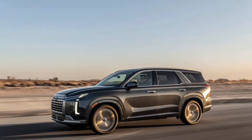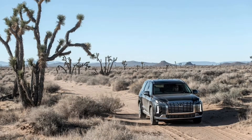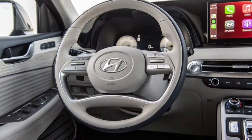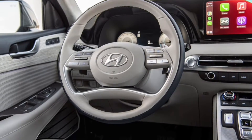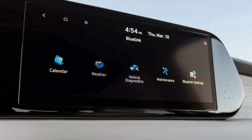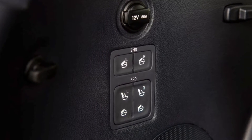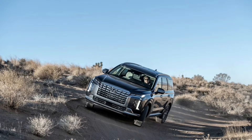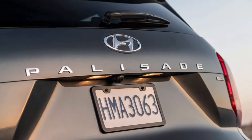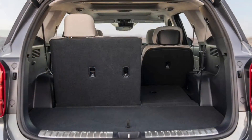The 2023 Hyundai Palisade refresh rolls into New York with new looks and tech, featuring a new 12-inch infotainment display, digital key tech, and more safety systems — underpinning a pretty straightforward mid-cycle refresh. About halfway through a car's life cycle, automakers roll out a mid-cycle refresh to shop the model with some new looks and a few new features. Hyundai unveiled the 2023 Palisade at the New York Auto Show on Wednesday.